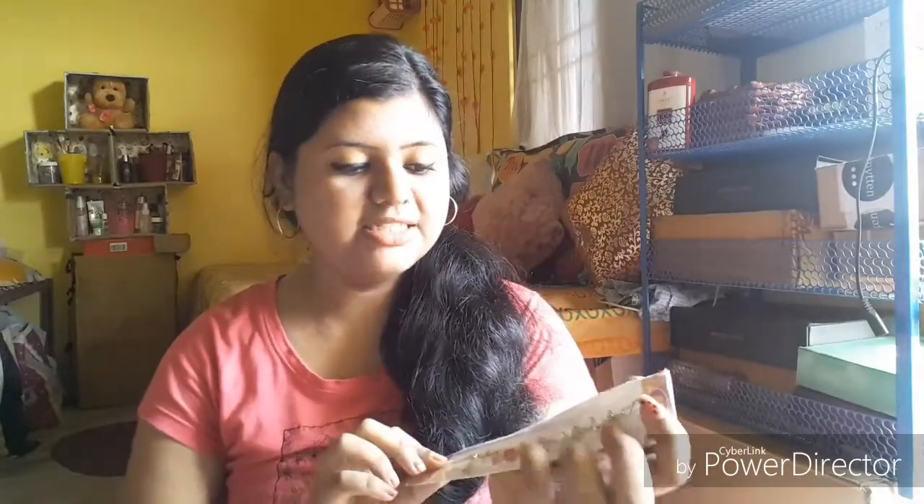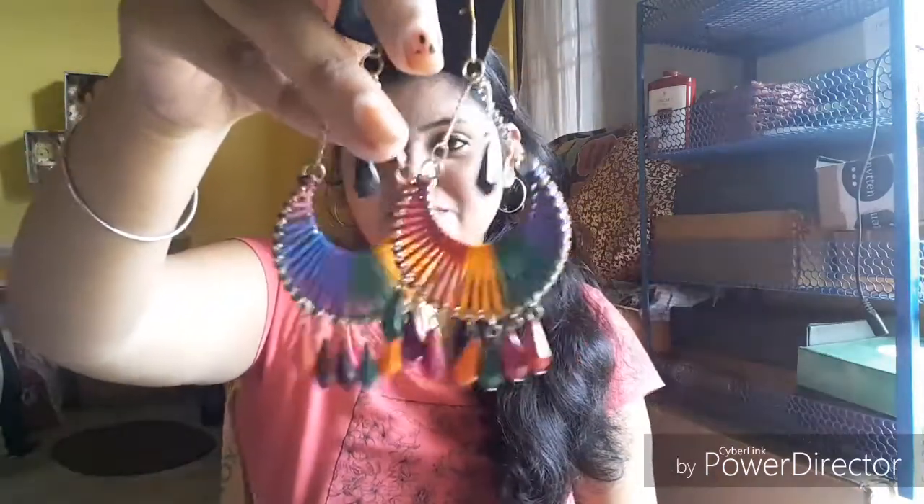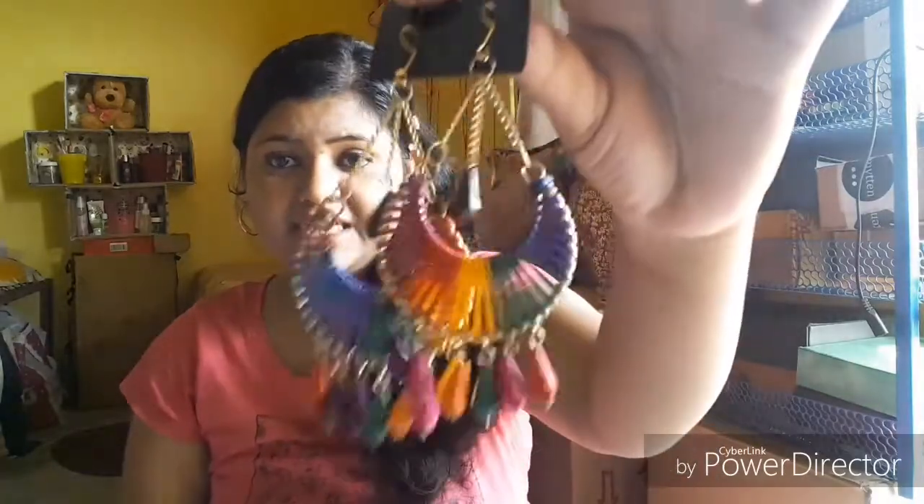Next I bought an anklet or bracelet — you can use it as either — for 25 rupees. Then I have another earring piece, also in multi-color thread work. These earrings are very beautiful. Again, they will go with any ethnic wear, any kurti or churidar, or you can also wear them with any multi-color western dress. They cost me only 95 rupees, which I think is very cheap.